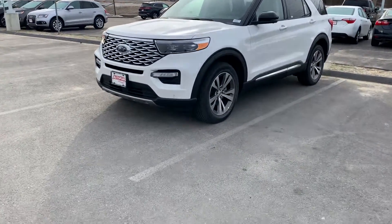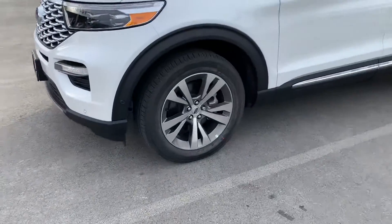Beautiful white. Has nice rims and Michelin tires on them.